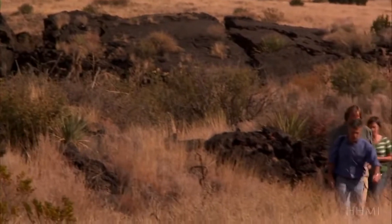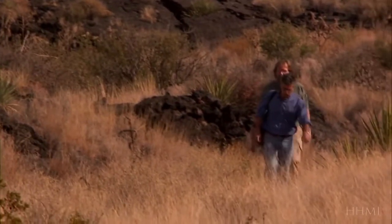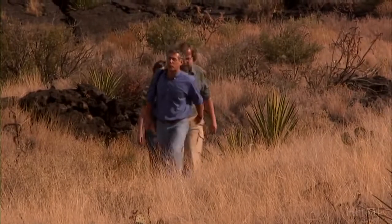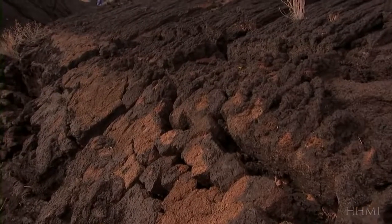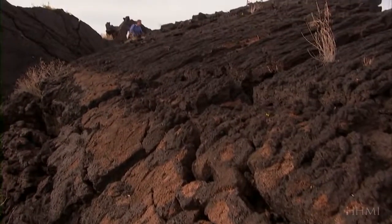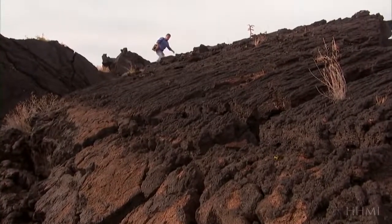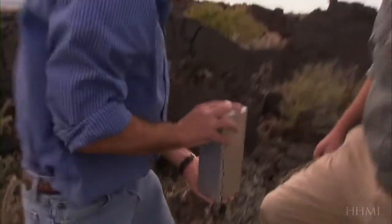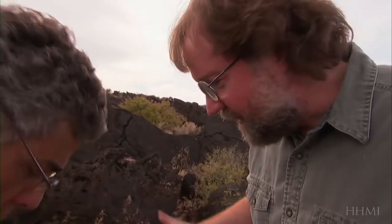So what happened to the pocket mice that found themselves on this new terrain? When I accompany biologist Michael Nachman onto the lava, it doesn't take long to find out. Nachman has been collecting mice unharmed in traps, and it's a dark one. Are most of the ones you find up here dark? Almost all of them.